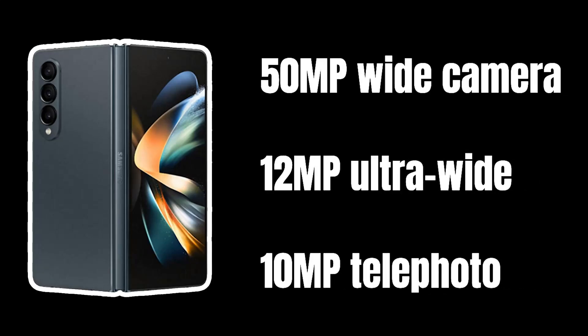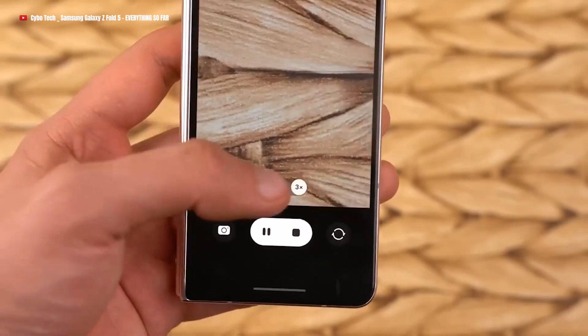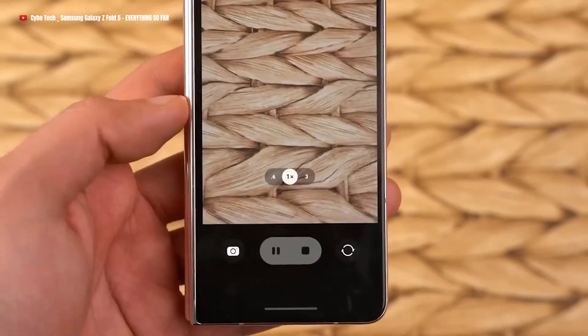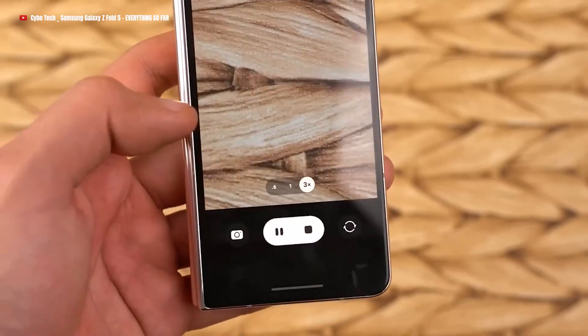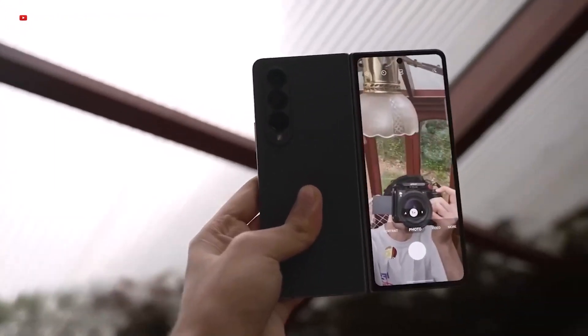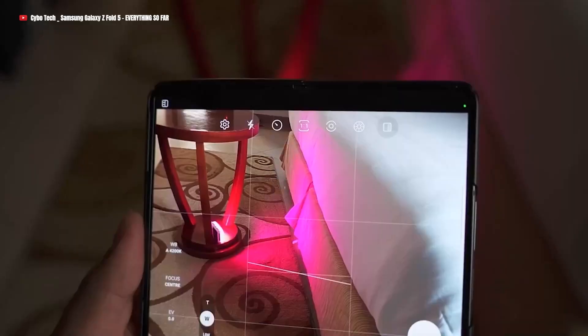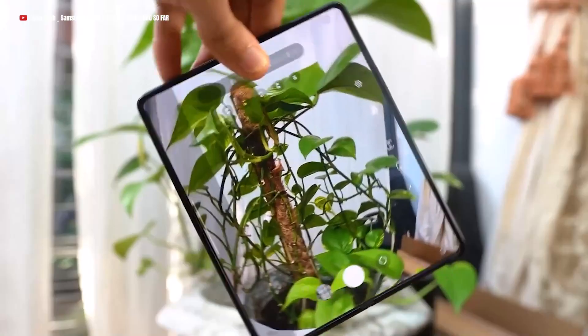The Galaxy Z Fold 5 will feature a 50MP wide camera, a 12MP ultra-wide, and a 10MP telephoto. While the megapixels and lenses may not see an upgrade, it's worth noting that the phones will incorporate new image sensors. These sensor improvements have the potential to enhance image quality, delivering a better photography experience. Remember, it's not just about the numbers — it's the technology behind the lens that truly matters.